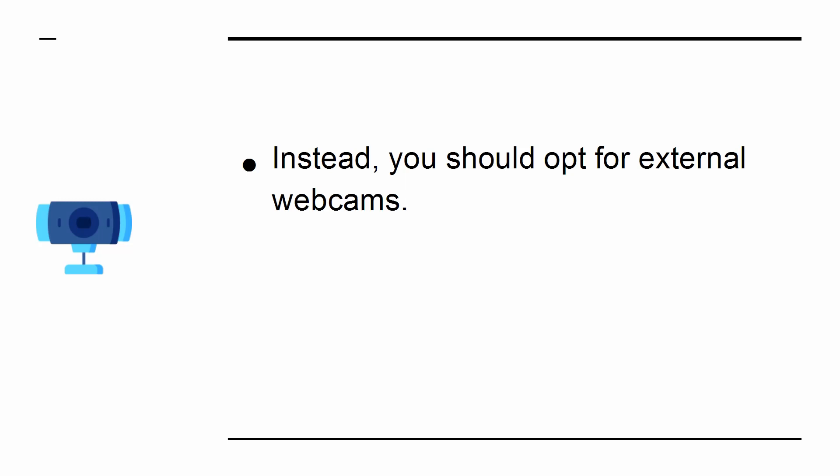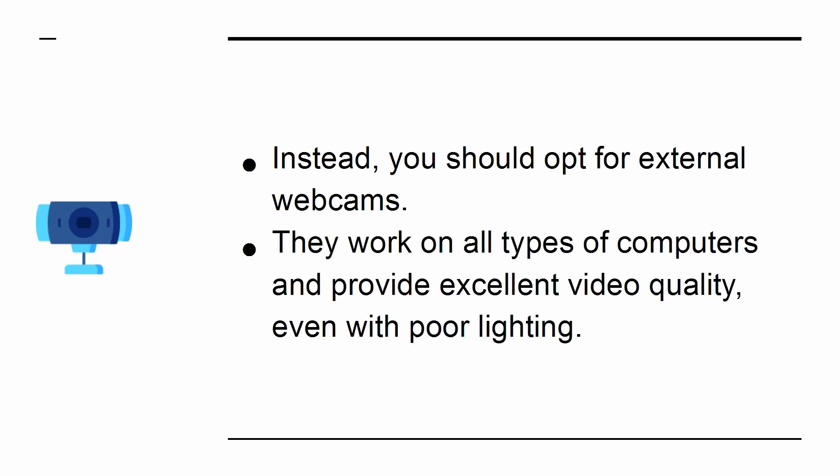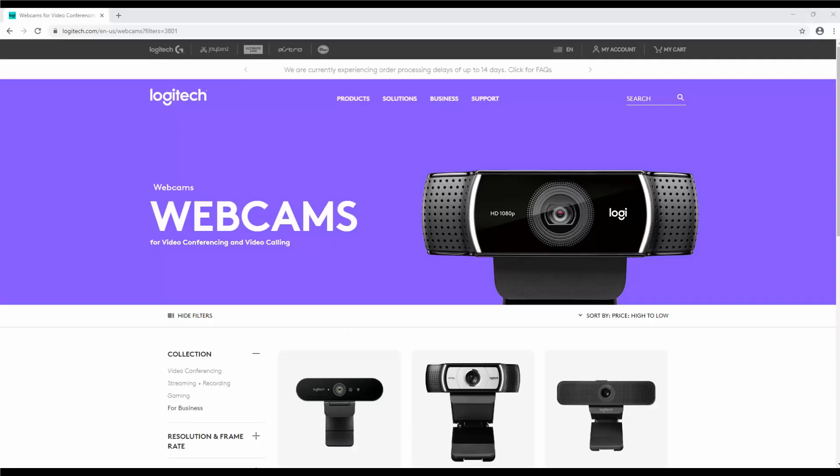Instead, you should opt for external webcams. They work on all types of computers and provide excellent video quality, even with poor lighting. I recommend Logitech, as they have a range of webcams suitable for all budgets.